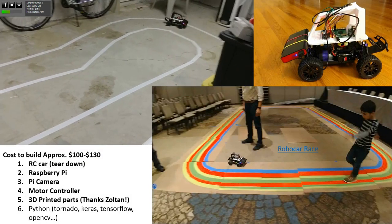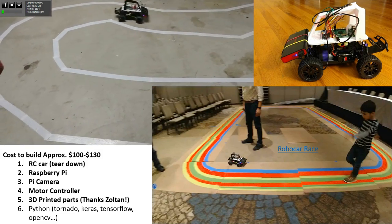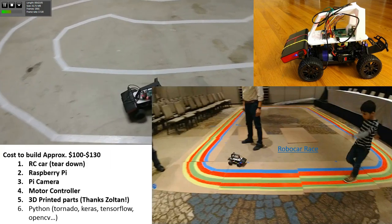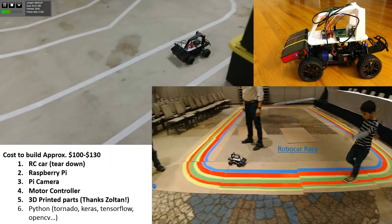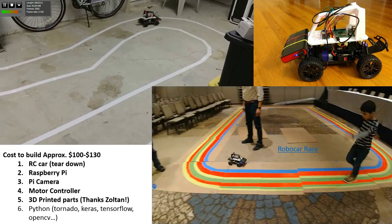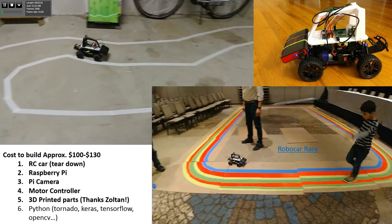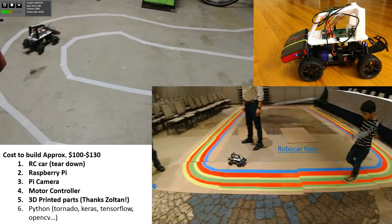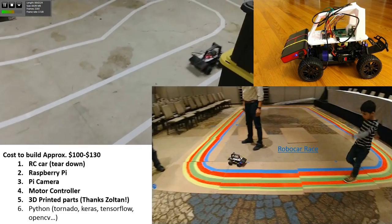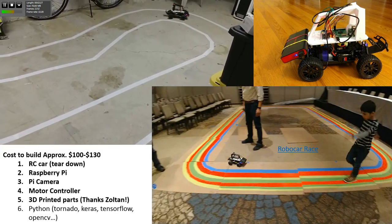This is a competition where you build your own RC car, you can modify it. It's really simple - you take the RC car, tear it down, use Raspberry Pi as a controller, then a spy camera, bit of motor controller. Everything costs less than $120, and they have a software stack you can flash. You drive the car on a loop, train the model, then run the model. It works on behavioral cloning - that's the way I started.